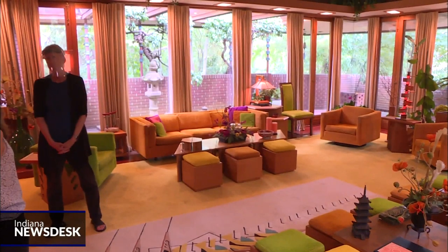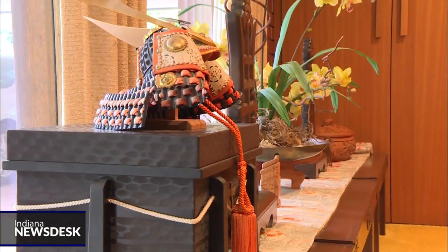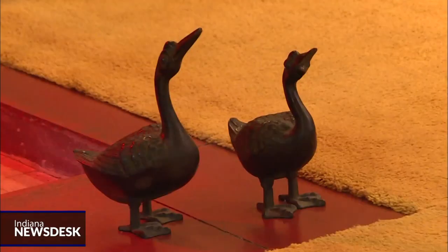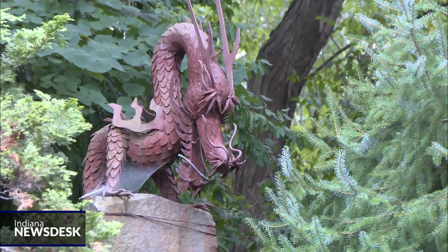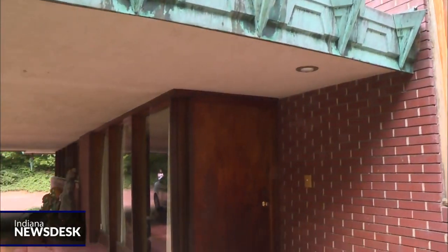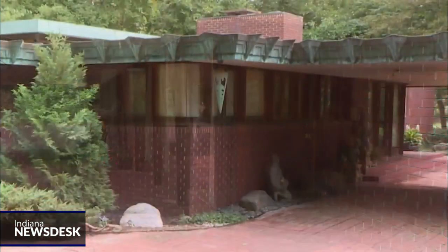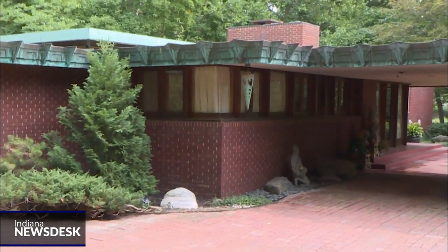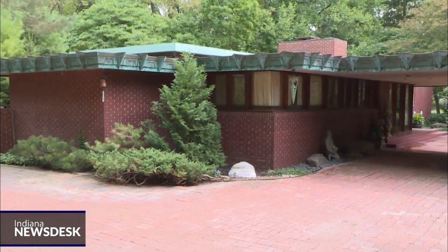With high windows going all the way to the floor, the indoors and outdoors are visibly connected by the continuous square grid. Preservationists say the home is in good condition for its age, but after 64 years it needs structural renovations. The $1 million grant will be used to repair decaying parts of the exterior, so visitors for generations to come can see Wright's hidden treasure, Samara. For Indiana News Desk, I'm Perry Metz.